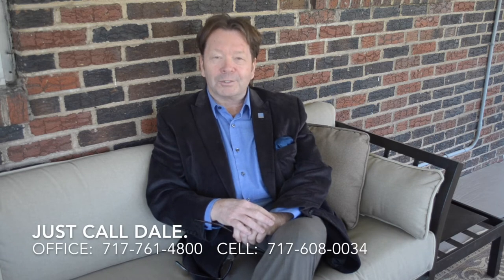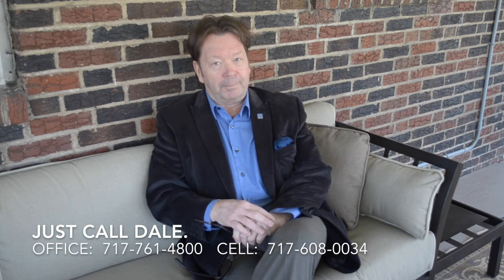Do you like this home? Would you like to see it? I'd love to show it to you. Just call Dale at the Stipe Realty Team at Coldwell Banker Residential Brokerage. Call us at 717-761-4800, or call me directly on my cell phone anytime at 717-608-0034. Thank you for watching our viral video tour of 1512 Carlisle Road. I'm Dale Stipe. Have a great day.